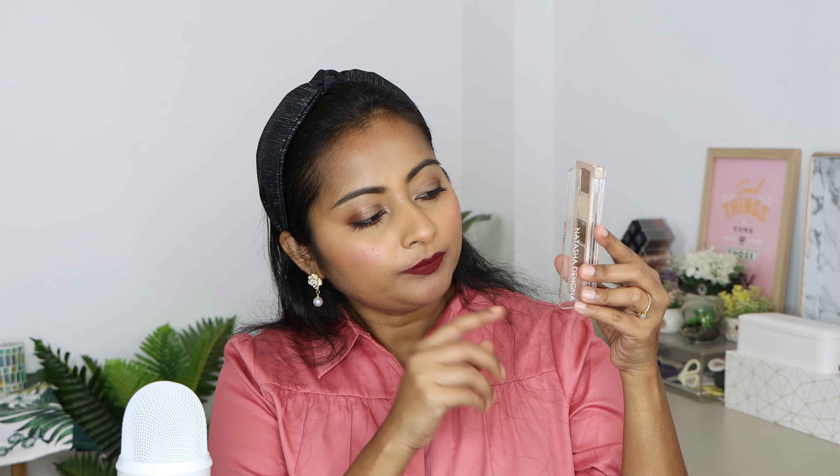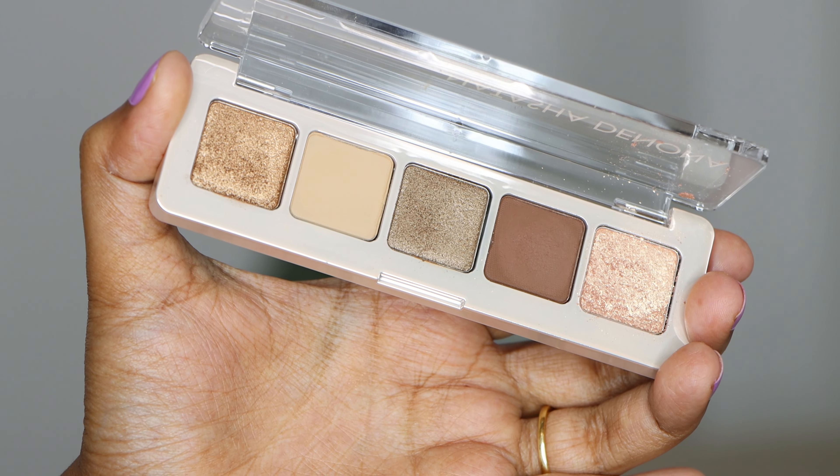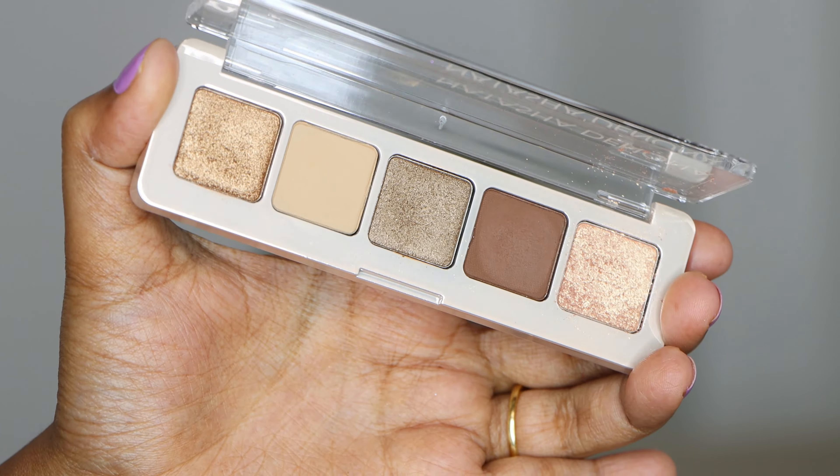The next Natasha Denona palette is the Mini Glam. I don't have the full-size Glam palette — I still can't believe I haven't bought it — but I do have the mini, which gives you a taste of the bigger palette. It has three beautiful cool-toned metallic shades and two matte shades that work really nicely on my skin tone. I've traveled with this one a lot — you can see how worn it is. One of my top favorites.